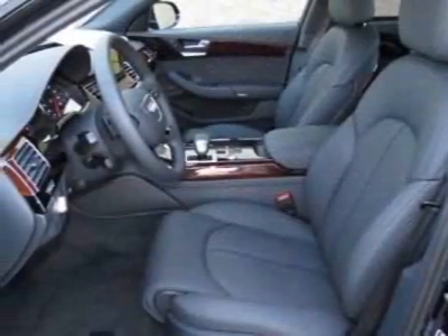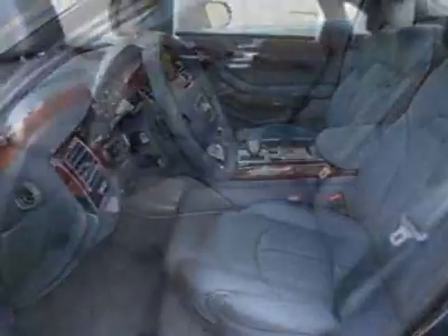This A8L boasts a 3.0 liter engine and has an 8-speed Tiptronic transmission.